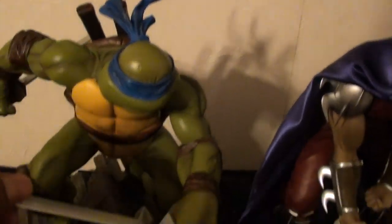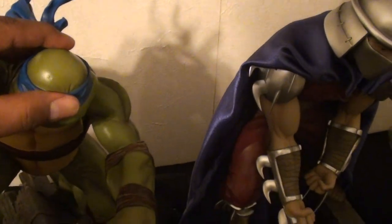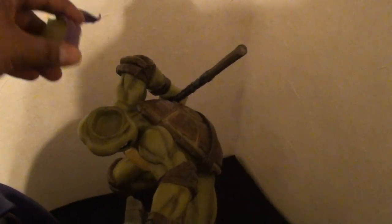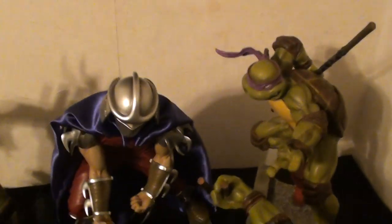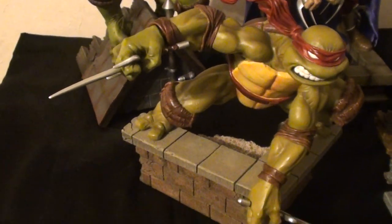I'll show you that they're exclusives. Leo, Mikey, Donnie. Everybody knows about Shredder, and of course Raph's.